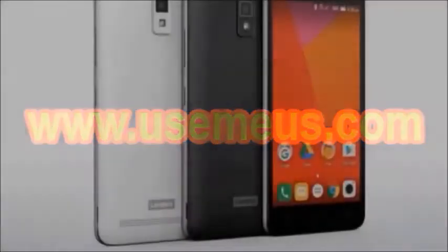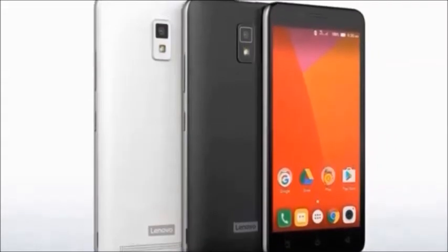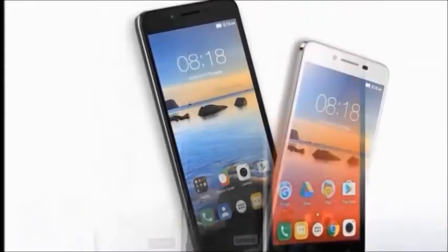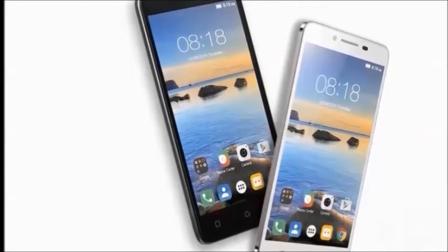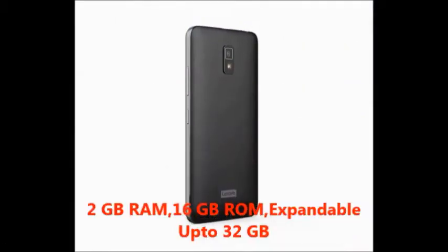Hi guys, welcome to Dreamview. I will tell you about the Lenovo A6600 Plus smartphone. In this mobile you will get features: 2 GB RAM and 16 GB internal memory.